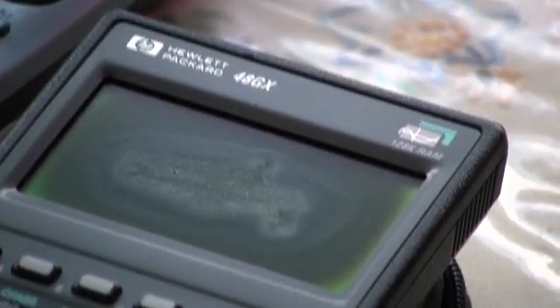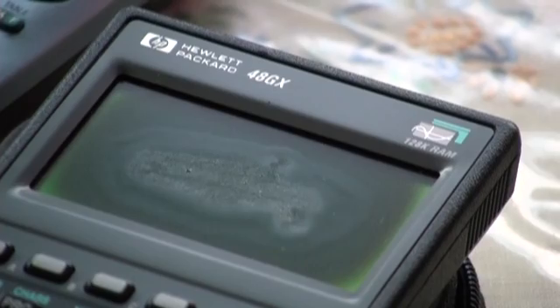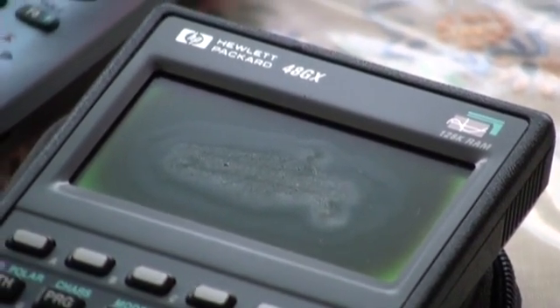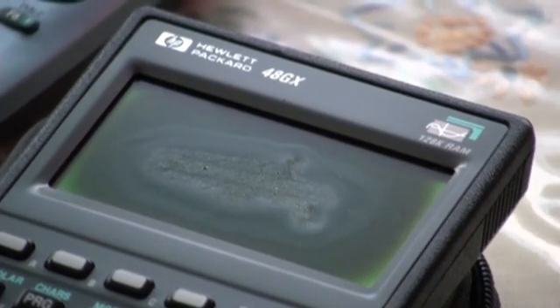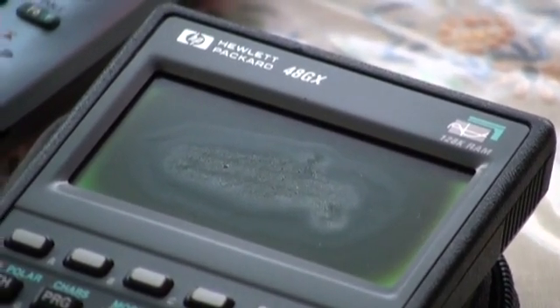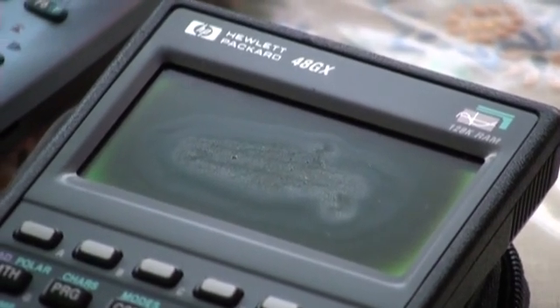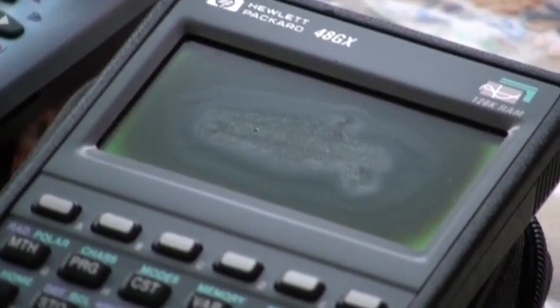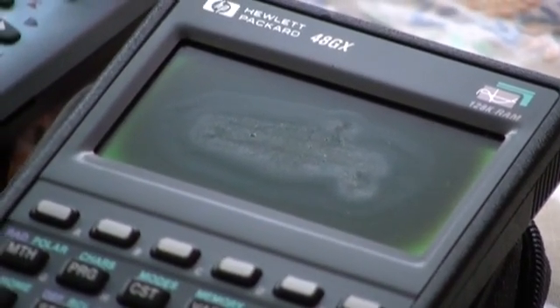The purpose of this video is to discover two things: how widespread is this problem, and what causes it? Is there anything a consumer can do to prevent this from happening to their LCD screens? This is Stephen Mendes in Barbados, signing off.